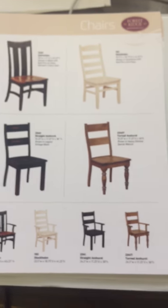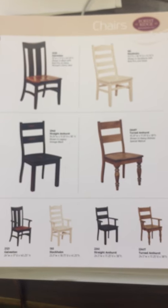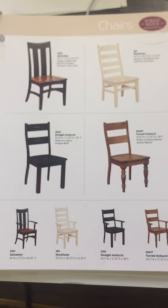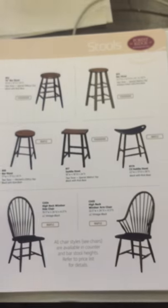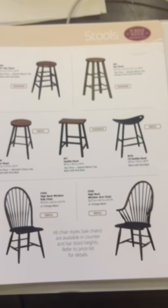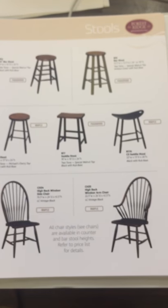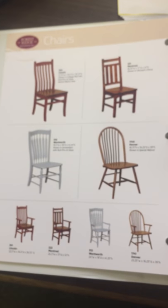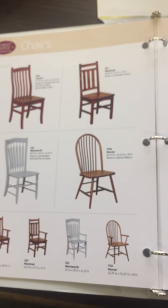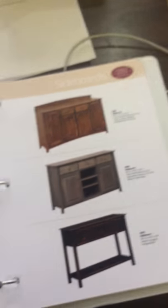We have all different types of forest ridge chairs. We can do them in ladder back, a Galveston style, and many other styles. We have different chairs, bar height stools, all different types — one we call the Montreal, the Lincoln. There's just all different kinds of chairs.